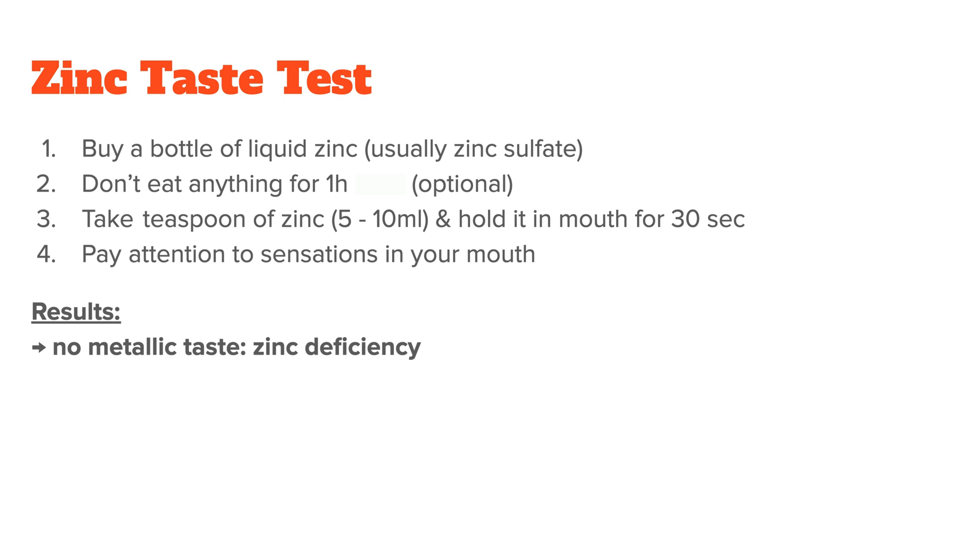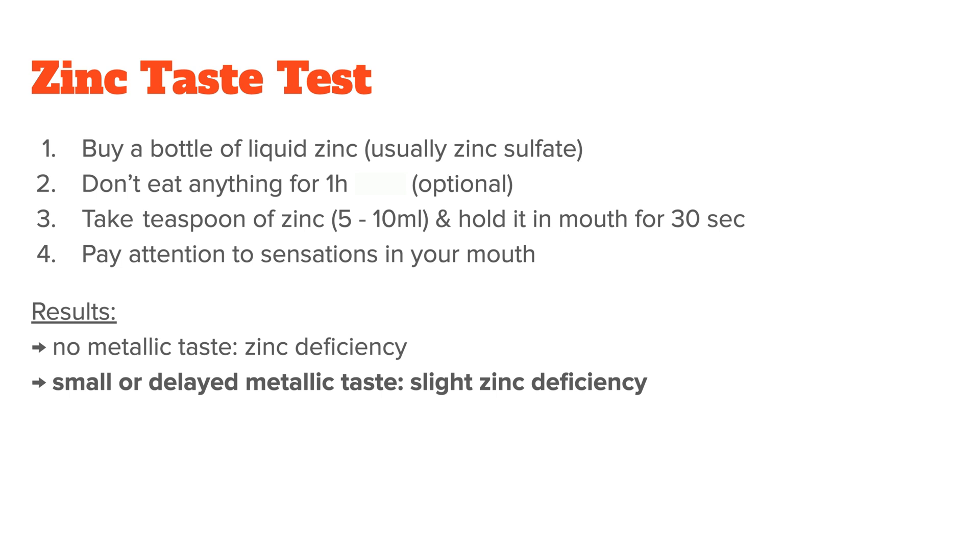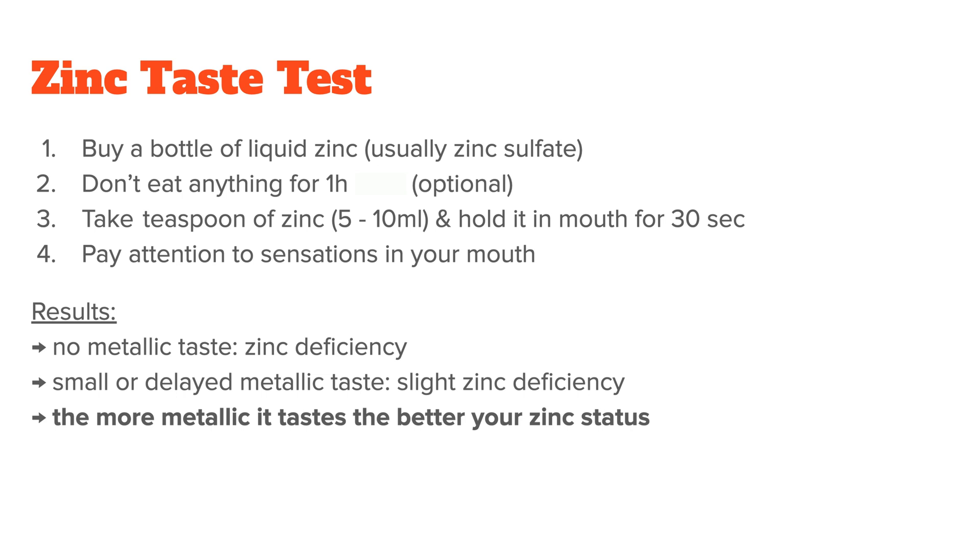If you notice no metallic taste at all, then it's said that you are zinc deficient. If you notice a small or delayed metallic taste, then you are slightly deficient. And the more metallic it tastes, the better your zinc status.